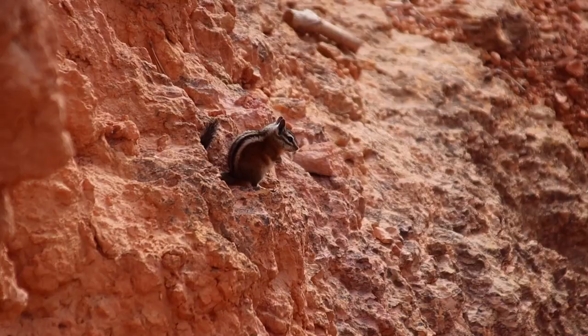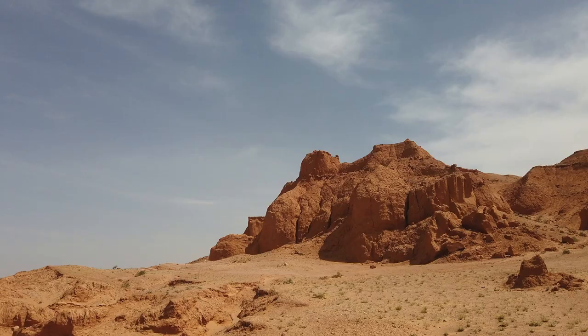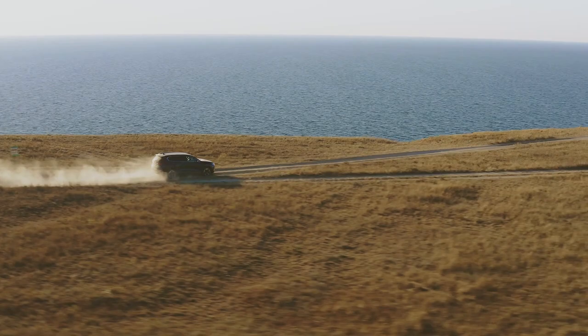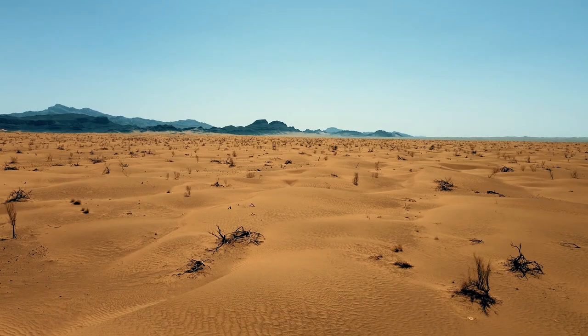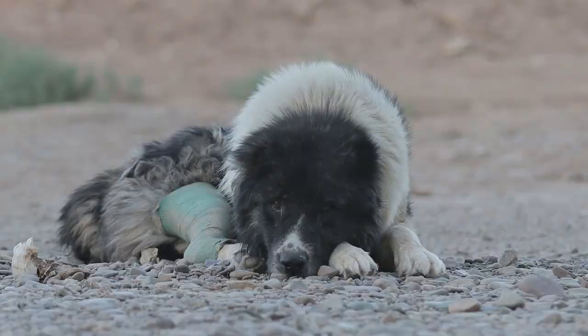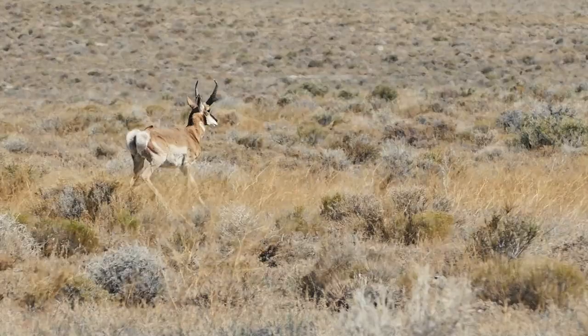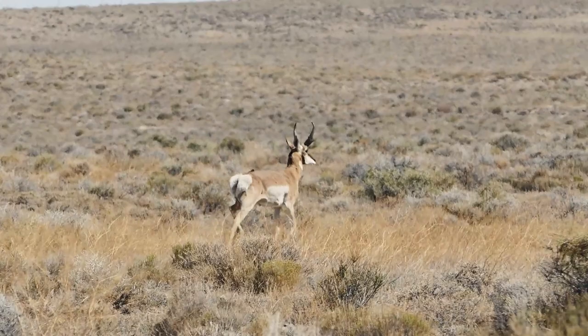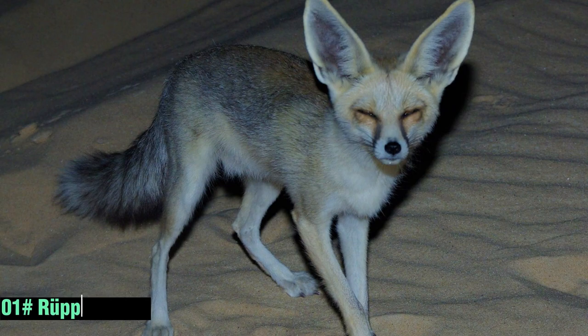The habitat of wild animals in Saudi Arabia is diverse, ranging from expansive deserts to rocky mountains and coastal regions. The Arabian Peninsula's vast deserts provide a unique ecosystem for desert-dwelling species. In this video, we will introduce 20 wild mammals that have been found in Saudi Arabia's deserts and rocky mountains. Let's start!